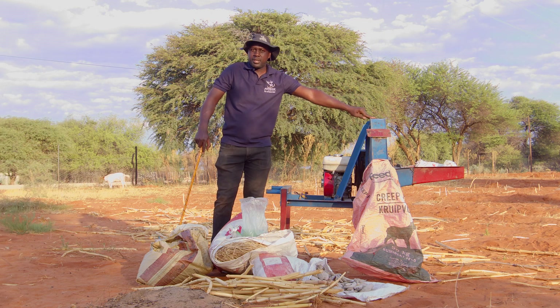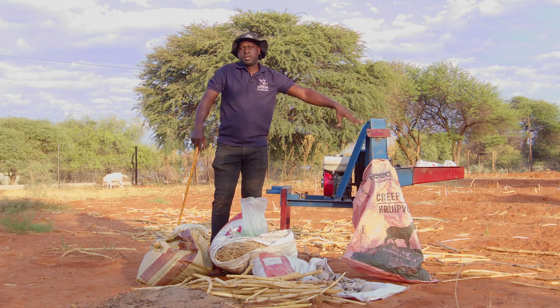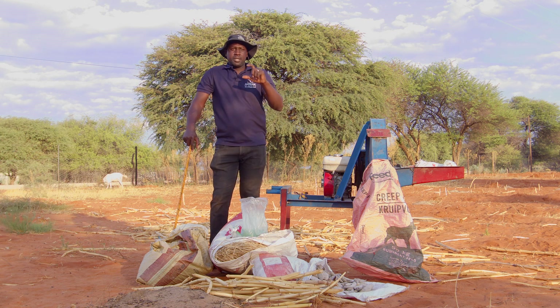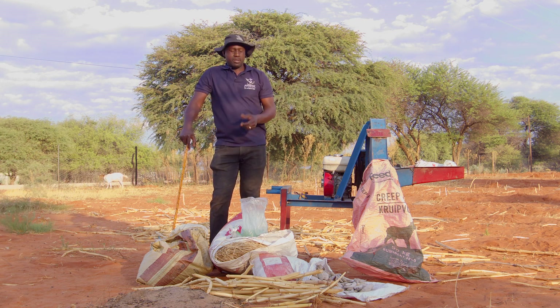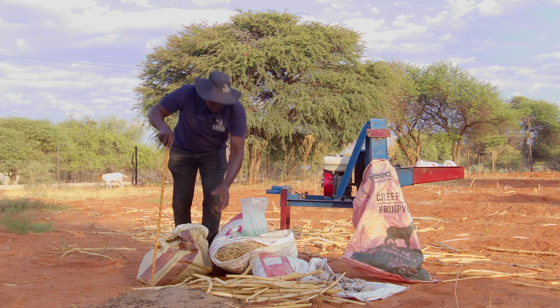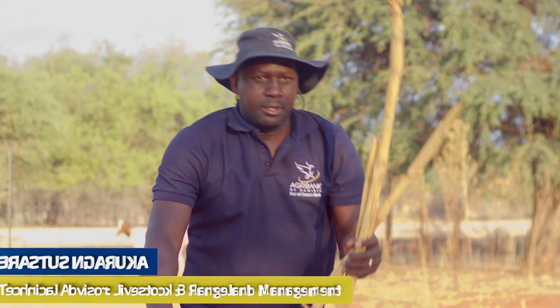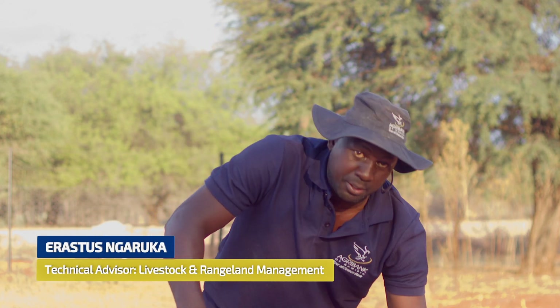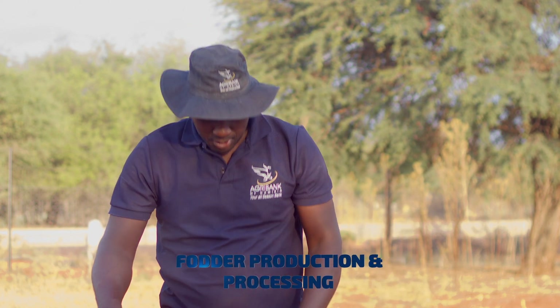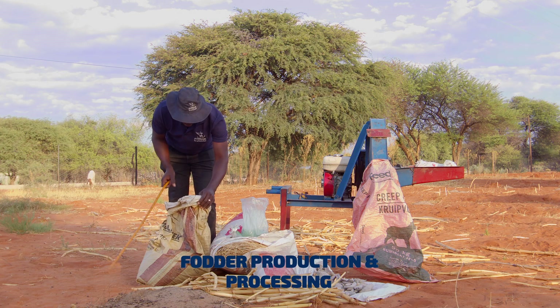You are able to mix processed feeds with other ingredients very easily. You are also adding more value by increasing the intake and digestion by the animal. Your straws could be your energy base, and you have your pods that can also provide you with protein. So now you have the most basic nutrients — energy and protein — for your animals.